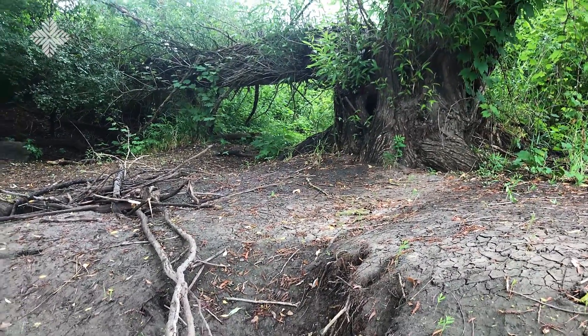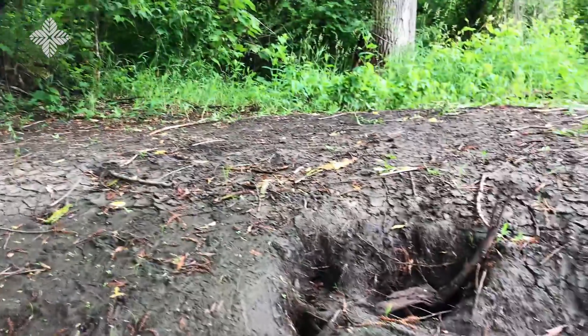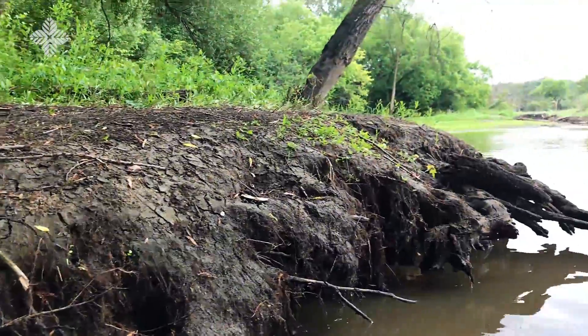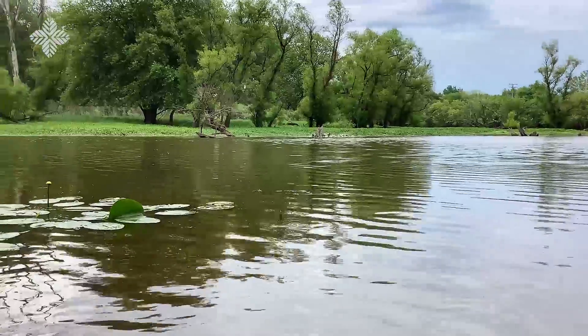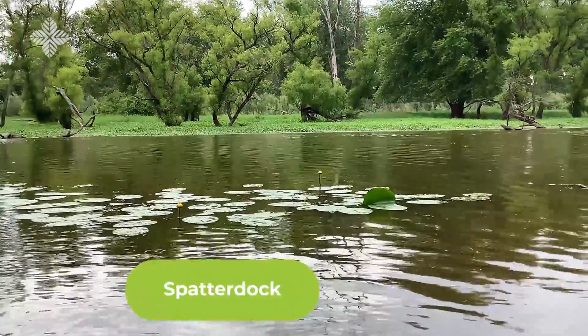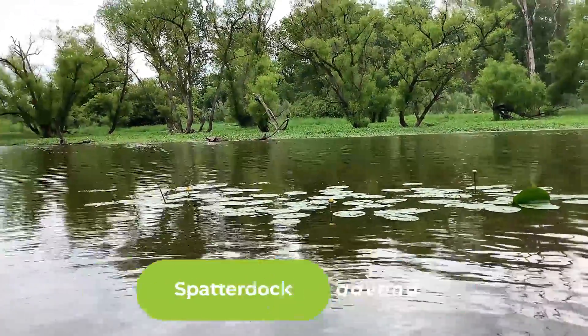Just go right under that willow tree. You can tell they like this area a lot — it's very well padded down. This is the view that the beavers have from their beaver lodge. It's got some yellow spatter dock right there, and a bullfrog neighbor.